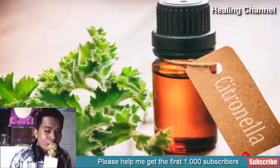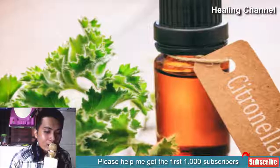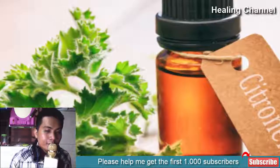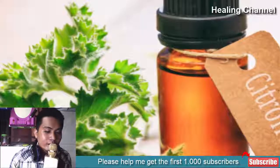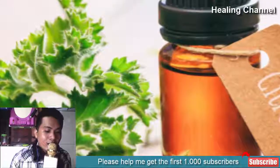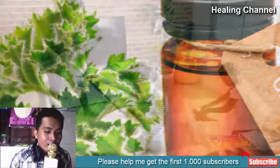5. Citronella Oil. Among the best natural insect repellents, citronella oil is extracted from a type of lemongrass. It is very safe for use on and around humans and numerous pets, and can be used all around the home. Consider adding some to your mop water as you clean your home — not only will it have a fresh scent, but it will also repel various types of insects at the same time.